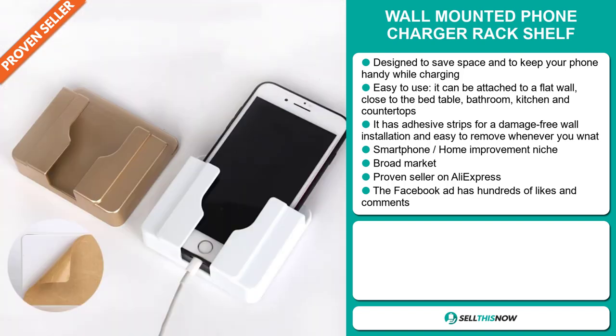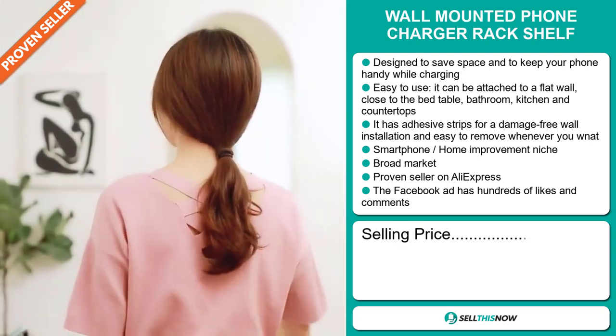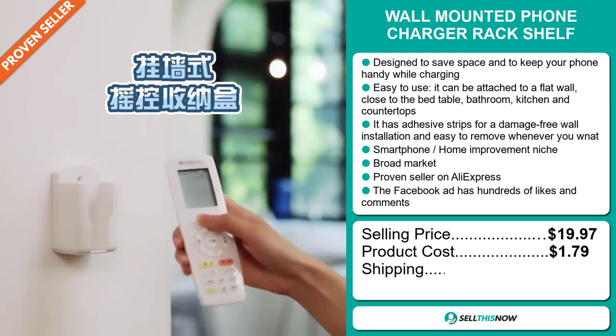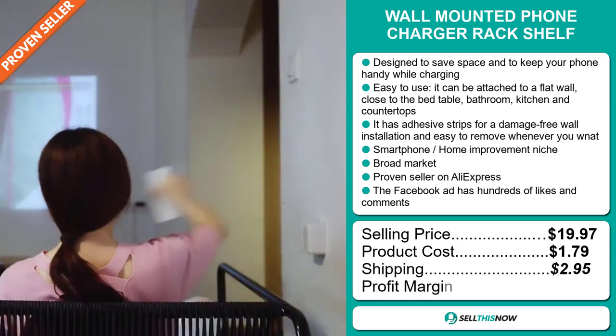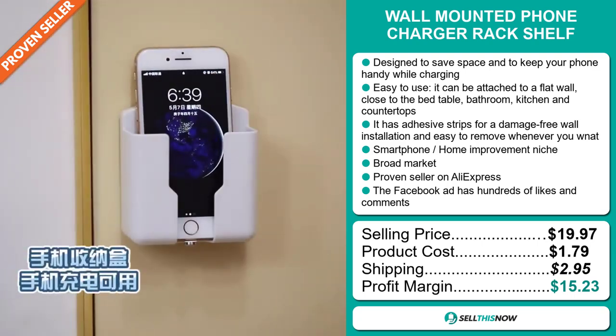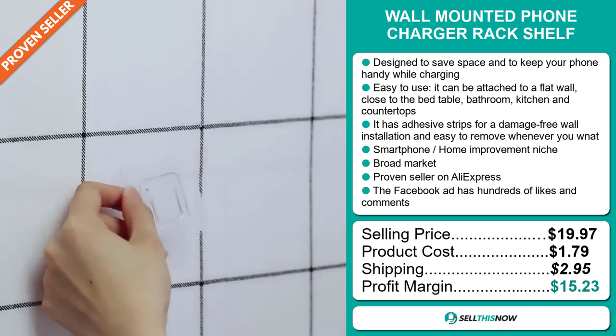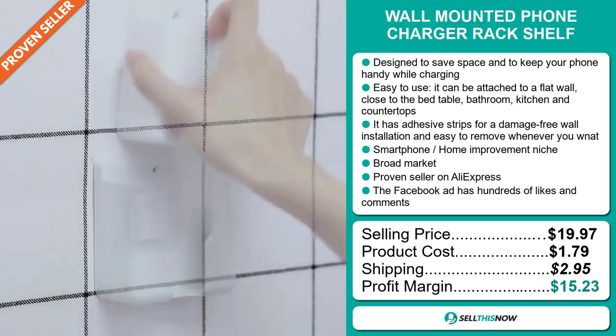The Facebook ad has hundreds of likes and comments. The selling price for the wall-mounted phone charger rack shelf is just under $20, whereas the product cost is only $1.79. Shipping will set you back $2.95, so you're looking at a good profit margin of $15.23.